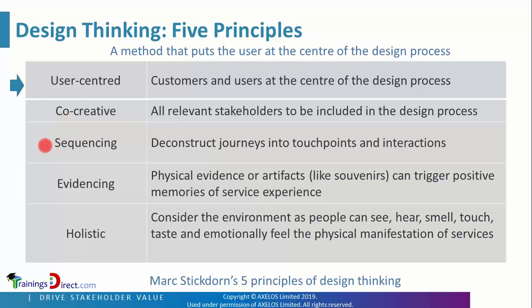This is the complete sequence of the journey, as seen in the journey map. Regarding evidencing and artifacts, giving souvenirs can trigger positive memories of an experience. A customer journey might be weak, but a free gift as part of a service can trigger a happy reaction and satisfaction in a user.